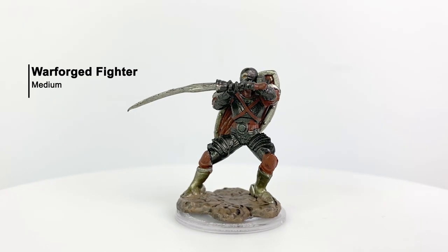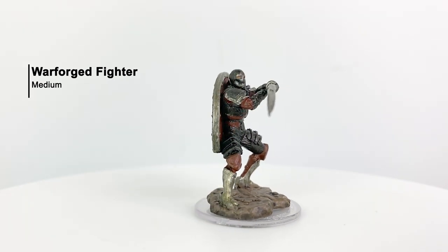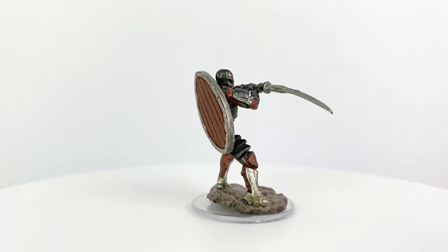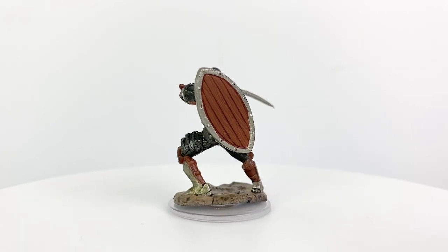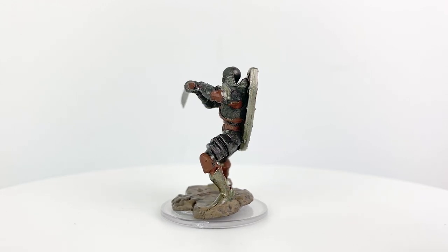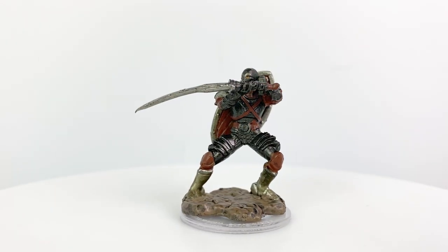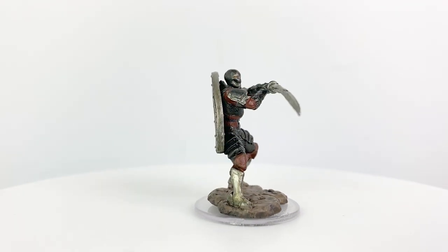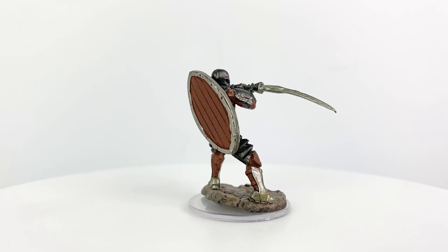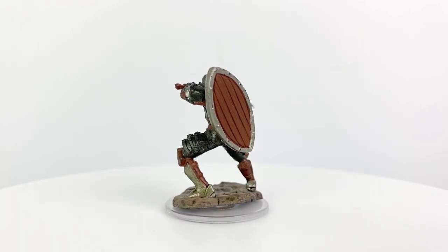Our last mini is very identifiable — we have a warforged fighter. The warforged are sentient, crafted war machines with souls and free will. Now if you want this to be a regular humanoid with heavy armor and a warforged-esque helm, you can totally use this mini for that as well. I applaud your creativity, and that could even be an interesting story choice. Happy to see interesting shields so well represented in this set. We have a couple of warforged minis now, but I'm good with that — it's a pretty popular race after all.